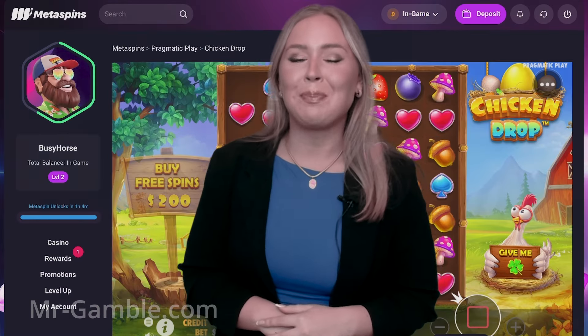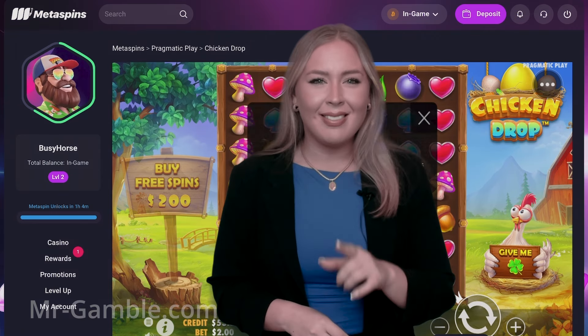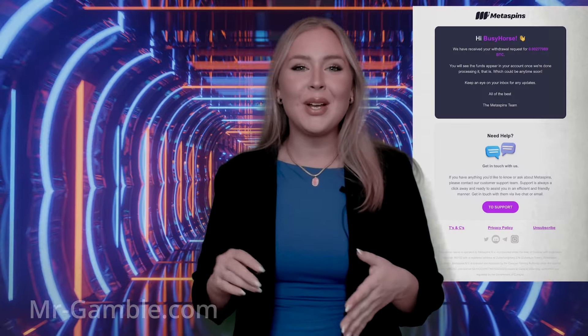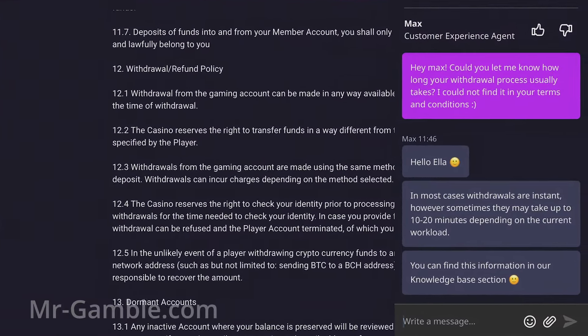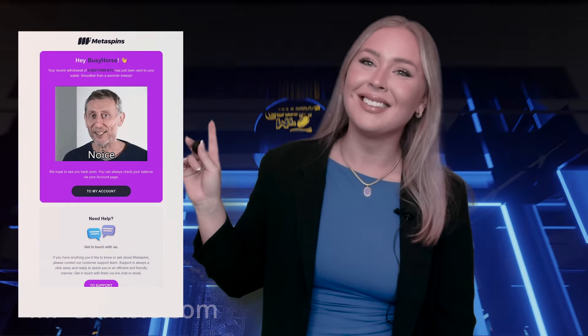After making a couple more spins on Chicken Drop by Pragmatic Play, I again turned to the live chat. The same agent informed me that I was good to go for the withdrawal request. I made a new request and it was time to start waiting for the winnings to enter my wallet. According to the live chat, in some cases withdrawals are instant or can take up to 10 to 20 minutes. I received my withdrawal the next day in less than 24 hours, together with a hilarious email. I liked it.